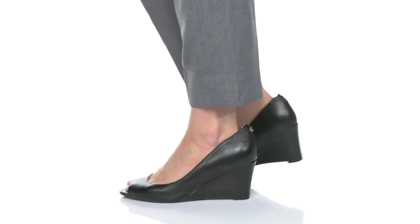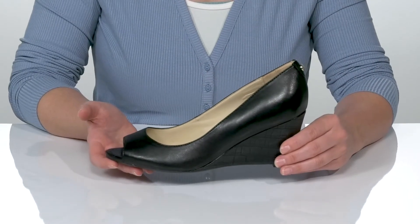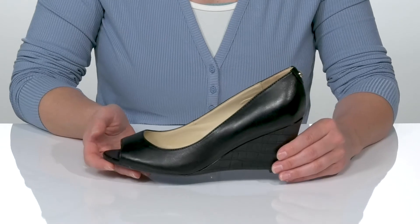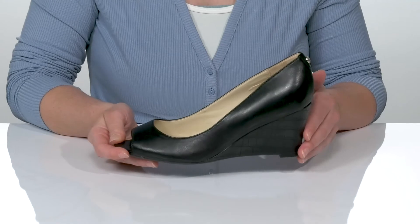Peep these peep toe wedges, they're by Nine West. This slip-on style design features a classy silhouette with a fun reptile-inspired design on the wedge for added style.